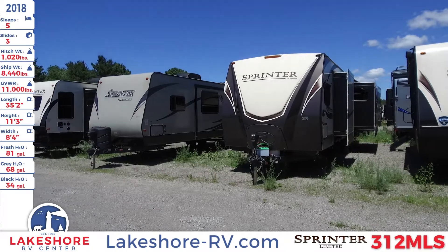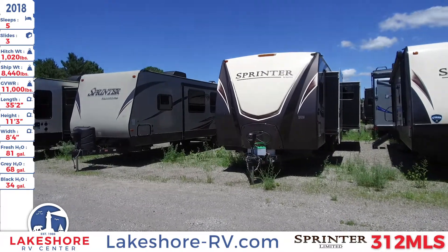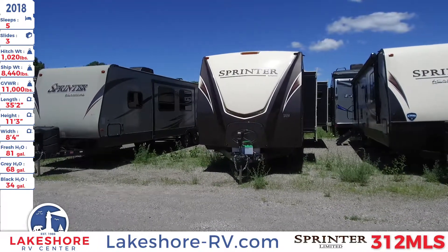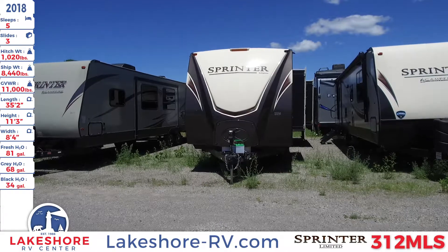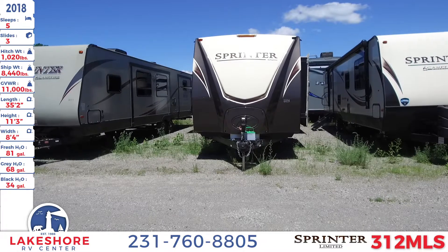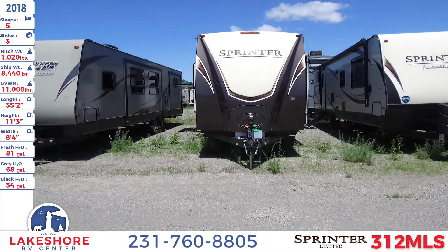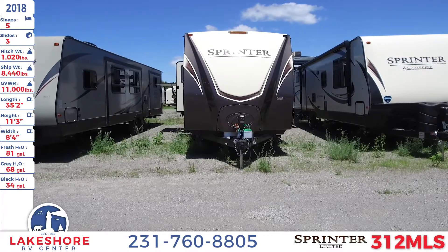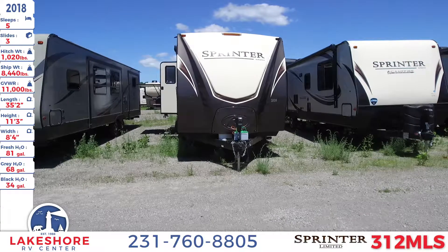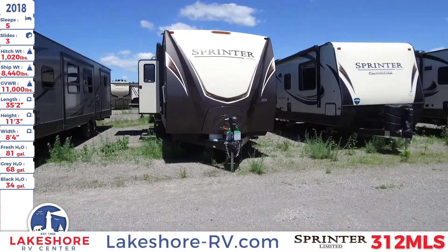We're over at Lakeshore RV checking out a 2018 Sprinter Limited 312 MLS. This Sprinter sleeps up to five, although this unit in particular only sleeps up to four because there is a freestanding dinette instead of a booth dinette. It does have three slides, a hitch weight of 1,020 pounds, a ship weight of 8,440 pounds, and a GVWR of 11,000 pounds. The length of this travel trailer is 35 feet 2 inches, height of 11 feet 3 inches, and width of 8 feet 4 inches.